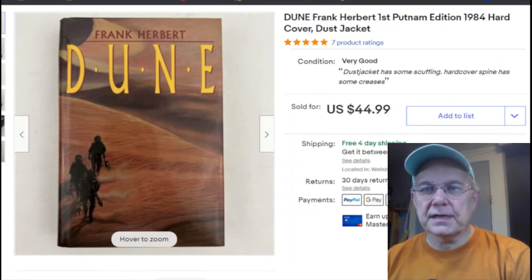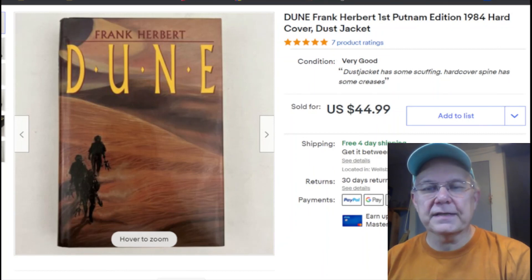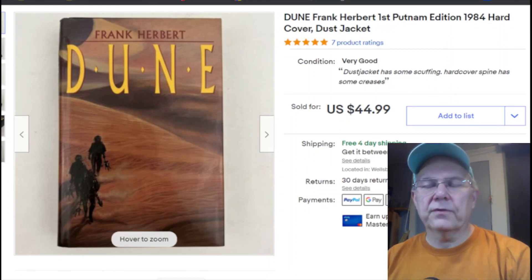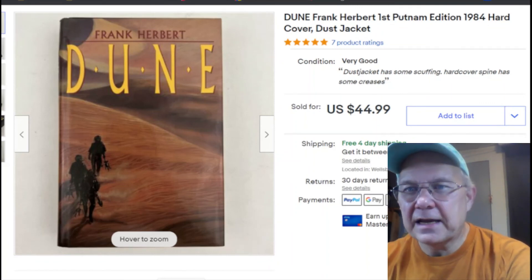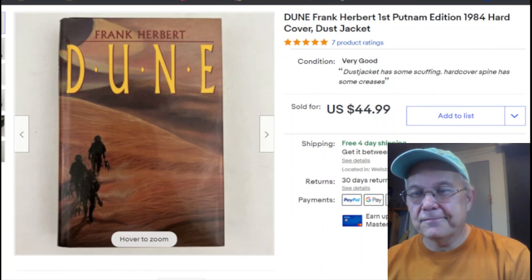All together: I paid $4.13 for everything I sold this week and my gross sales were $201.94. Pretty decent — most sales were solid. I count anything over $15 as a pretty decent sale. That's it — thanks for watching, have a great day, take care, see you next time!